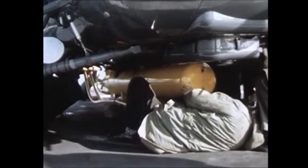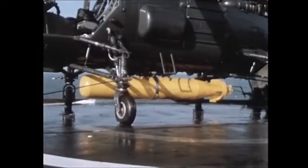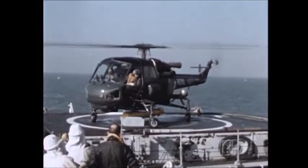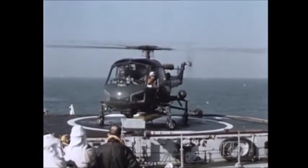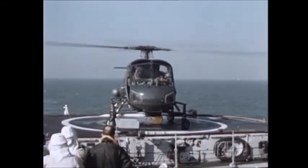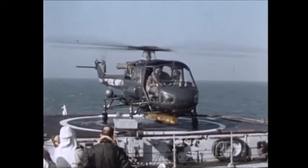Normally two homing torpedoes are fitted, but during the first series of trials, takeoffs and landings were completed with one torpedo only. One method of turning the aircraft on deck prior to takeoff is to run the engine while the aircraft is fixed by its central point to the deck, and to turn it in the required direction by operating the tail rotor.